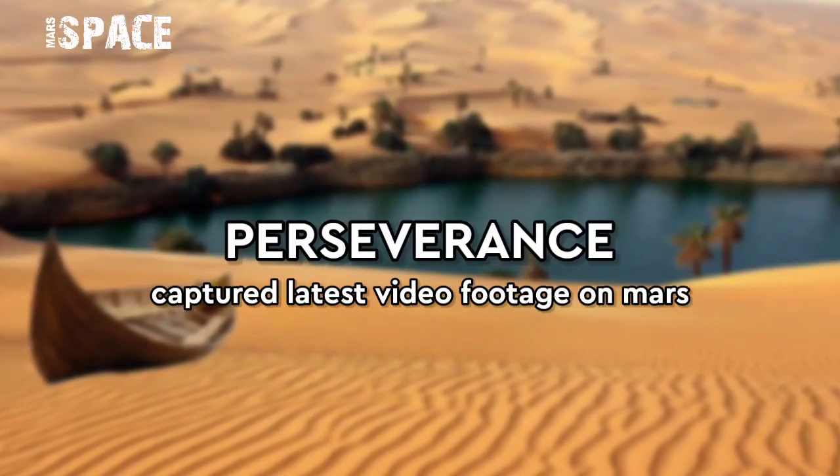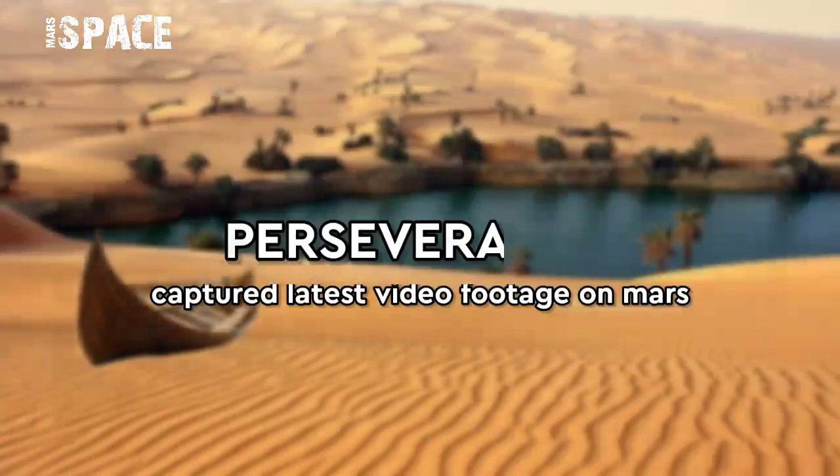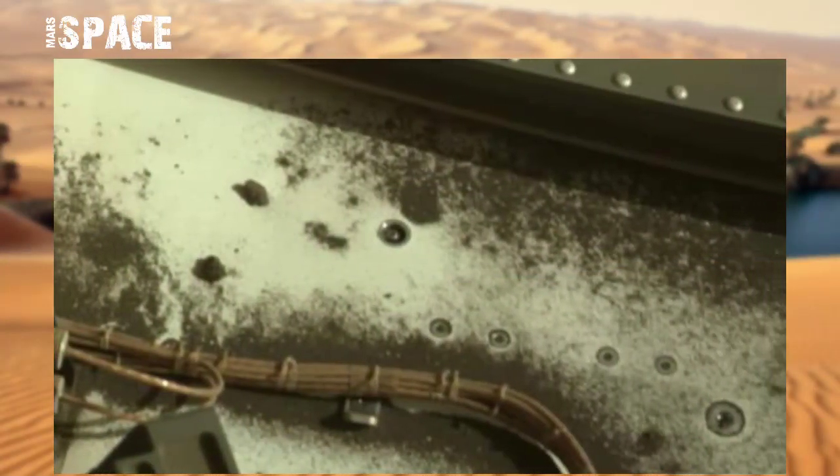Hello my dear friends, welcome back to our YouTube channel Mars Space. For more updates hit the bell icon with thumbs up, please watch till the end and subscribe to my channel.